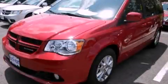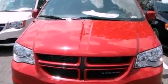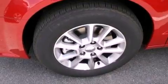This is a brand new 2012 Dodge Grand Caravan, the vehicle with enough space for you and yours. It features a 3.6-liter, six-cylinder engine and an automatic transmission.